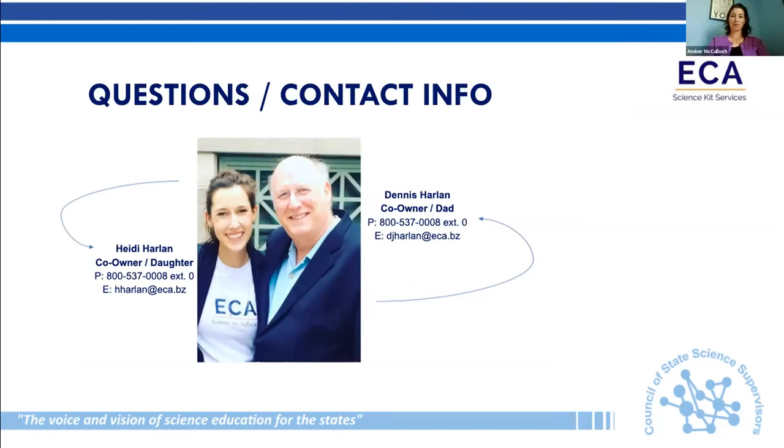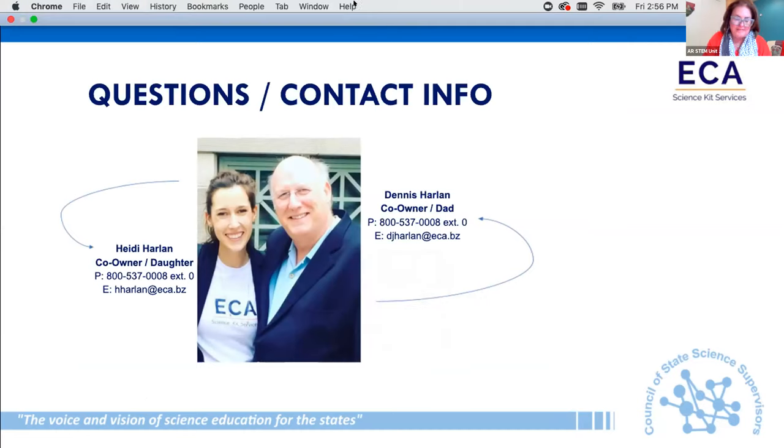There are a few questions in the chat. Is it possible to buy one piece for a kit? Yes — we don't typically do that, but during this time we are opening that up as a possibility. How are your dissection kits prepared? It depends on the curriculum you're using. We go through each curriculum lesson by lesson — for commercial programs we maintain the integrity of the kit you own following the teacher guide; for open education resources we go through it and test it out. We carry sheep's hearts, eyeballs, owl pellets, and dissection kit tools — just reach out for the full list.